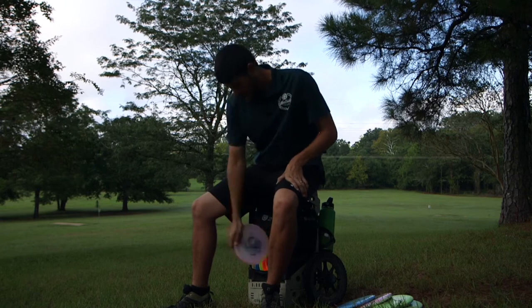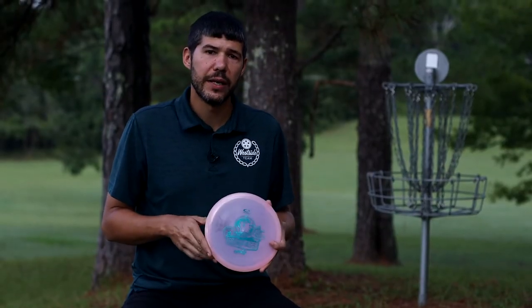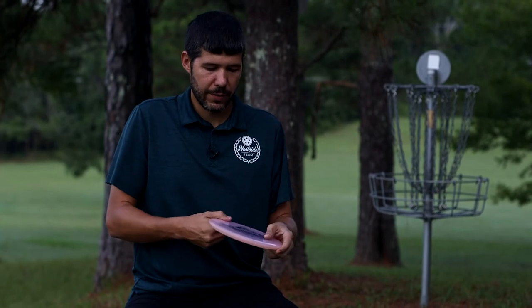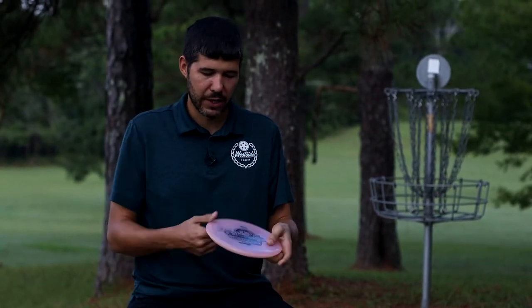I have one more mid range — this Opto X Compass that I use pretty much strictly for forehands. It's nice and flat, flies really well. I can throw it straight, hyzer, or turnover — I can manipulate it however I want. I love how flat it is; it feels really good in my hand for side arms.